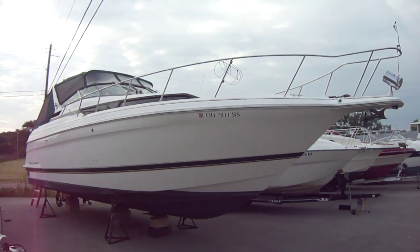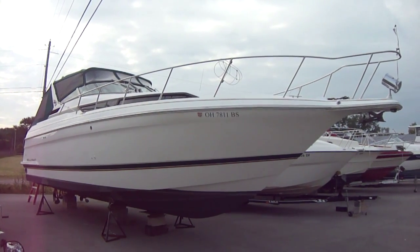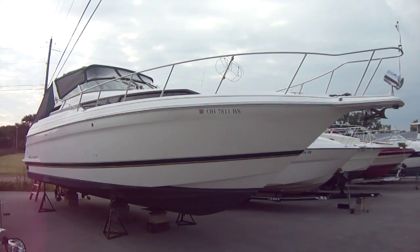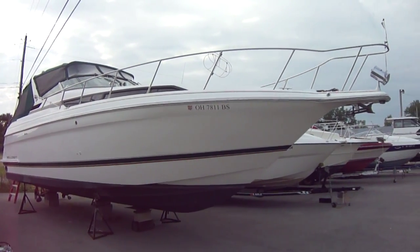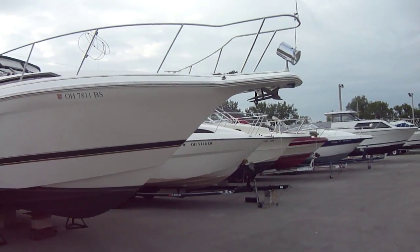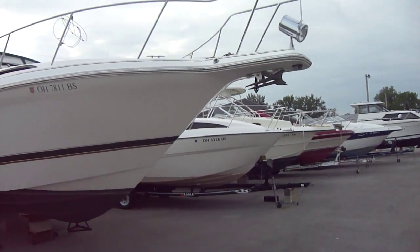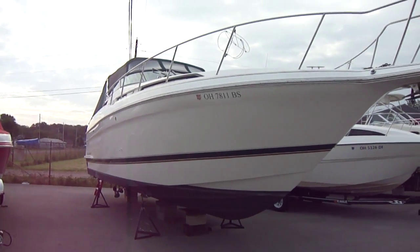Hi folks, Jason Clemons here from Clemons Boats in Sandusky, Ohio. Today we're taking a look at our 1995 Wellcraft 3600 Martinique. Very, very nice boat for a 1995, in very good shape, 419 hours, twin 454s for power, has AC and heat generator — very well equipped.